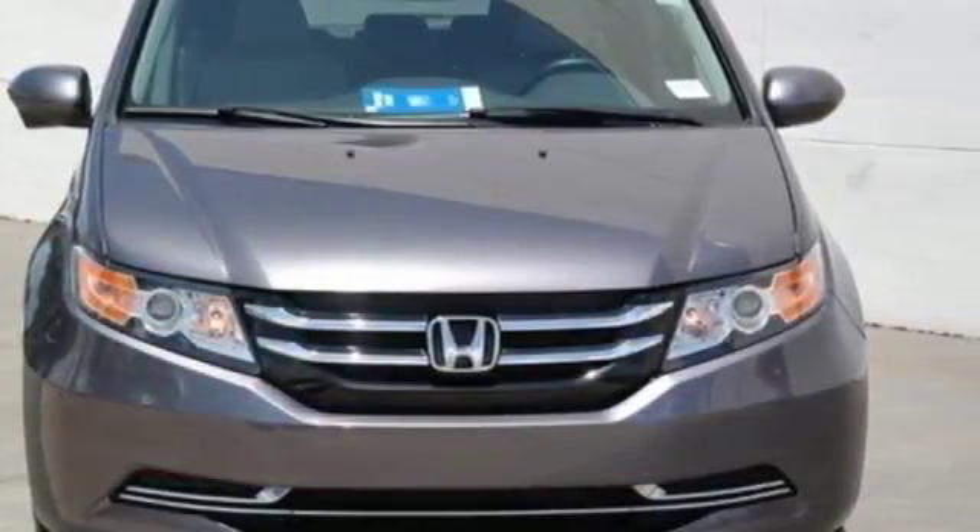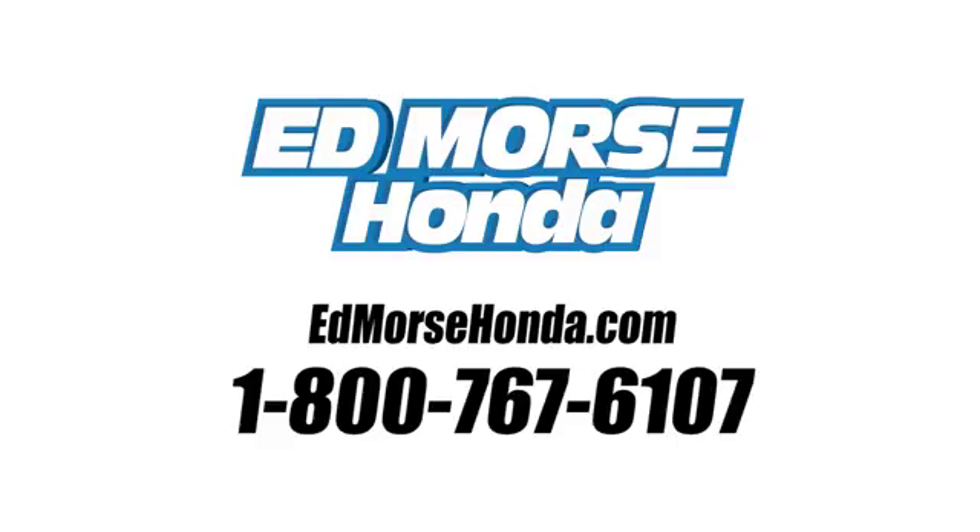See it for yourself when you take it for a test drive. Call us today at 1-800-767-6107. For value and for service, it's Edmarsh.